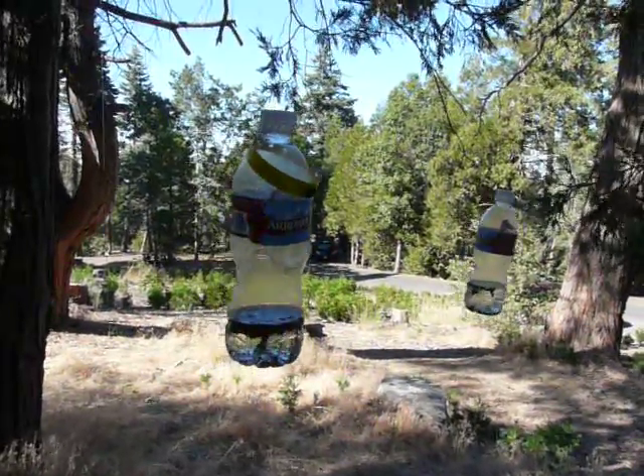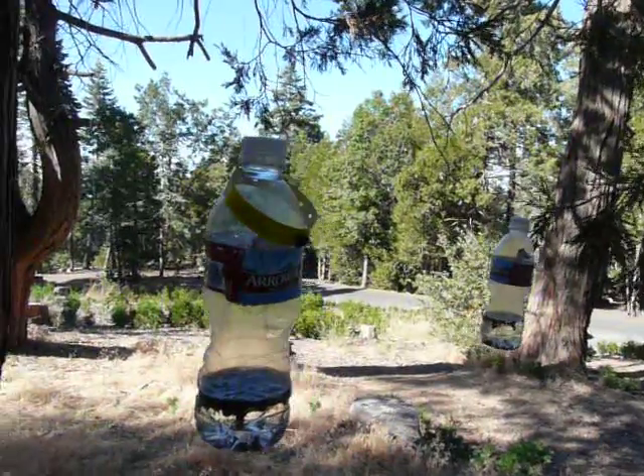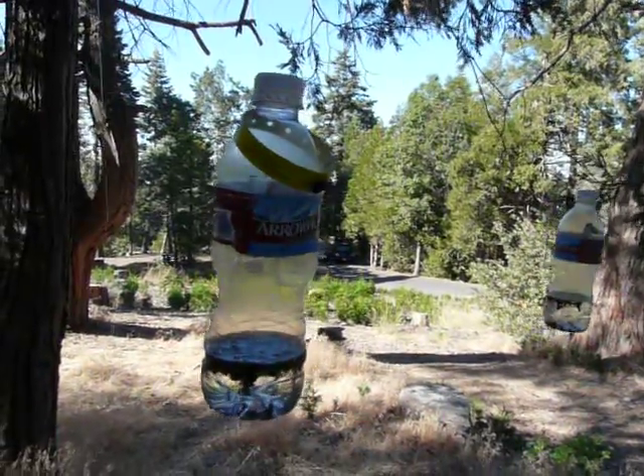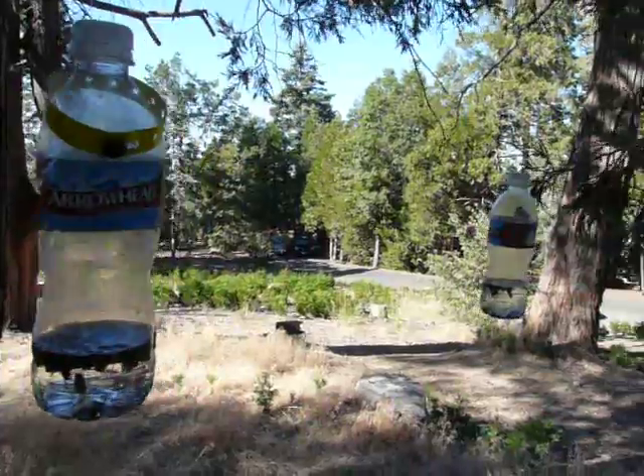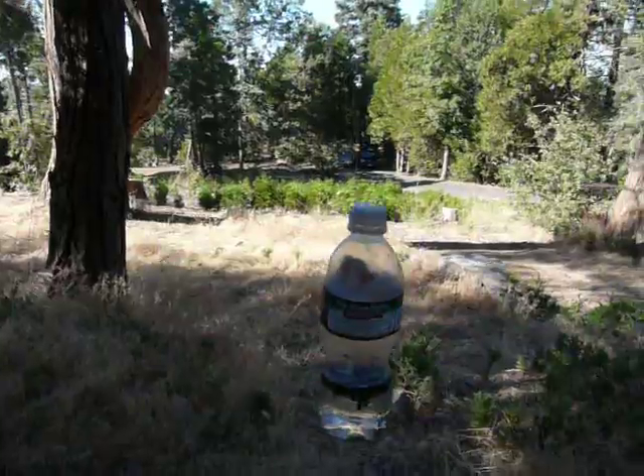Over here we have the bottles that we made ourselves. We put a piece of bacon on the top with some fishing line and some holes in the middle. Water on the bottom, and they eat and fall in the water. Very effective — we got a lot in those.